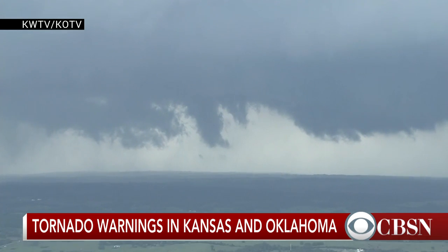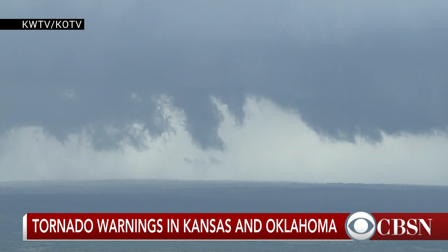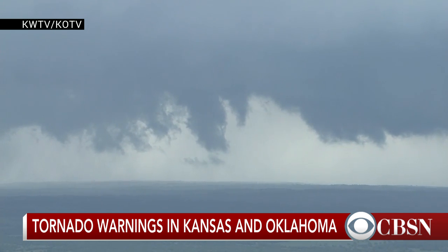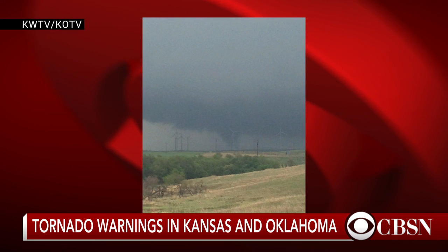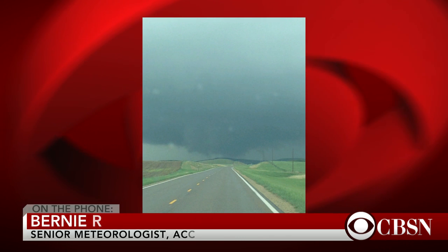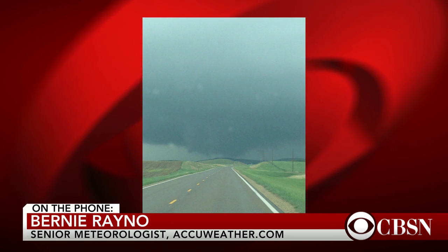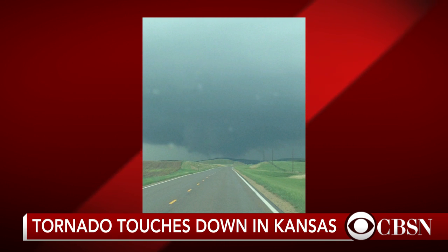Bernie, I was trying to explain to our viewers the enhanced Fujita scale, which is the system used to measure the strength of a tornado, but it seems very scientific. Can you break it down for those of us who may not be as scientific? Well, it's actually not as scientific as you think. It is somewhat subjective, but what it is based on is the damage that occurs within the tornado itself.